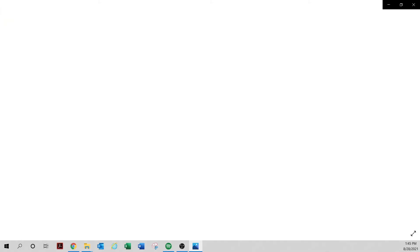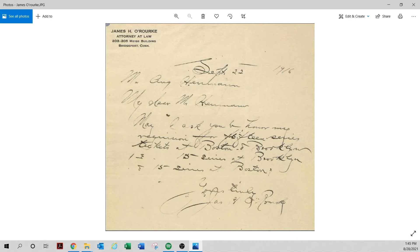Here's another really tough name — Jim O'Rourke. Look who it's addressed to: Mr. August Herman. He's asking about his World Series tickets. This isn't even a protest letter, but August Herman donated his entire archive when he was running the Reds and heading the commission to the National Baseball Hall of Fame. So anything addressed to August Herman, you need to be really careful before purchasing.